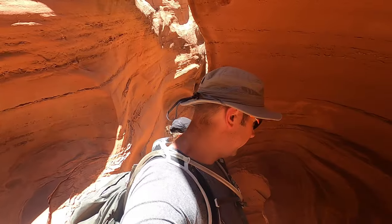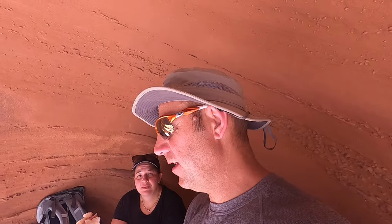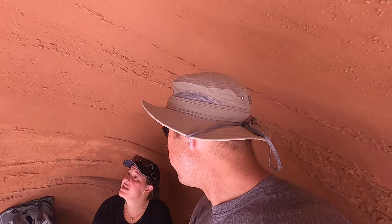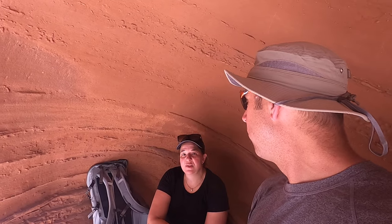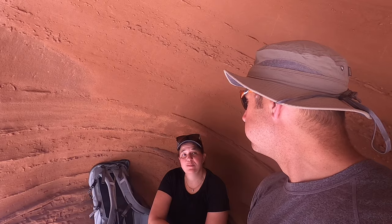I think we found our lunch spot — nice and shady. The salami sandwich really hits the spot when you're sitting in the cave. It's nice because we're doing it when it's pretty hot in the afternoon — a nice little break to cool down, have some water, a little snack, before we start heading off for another two miles.